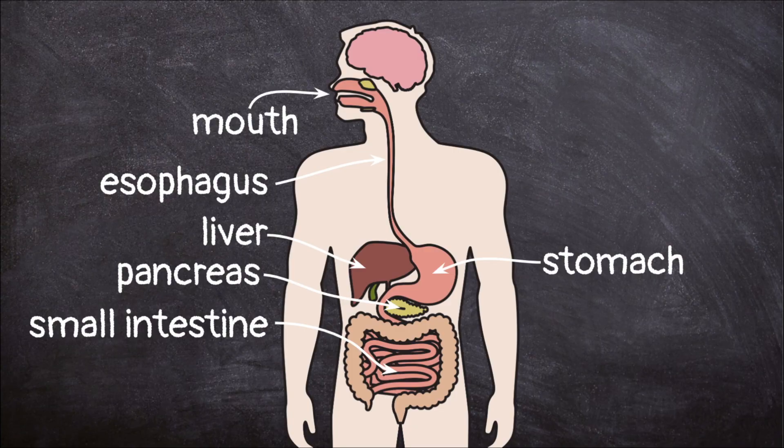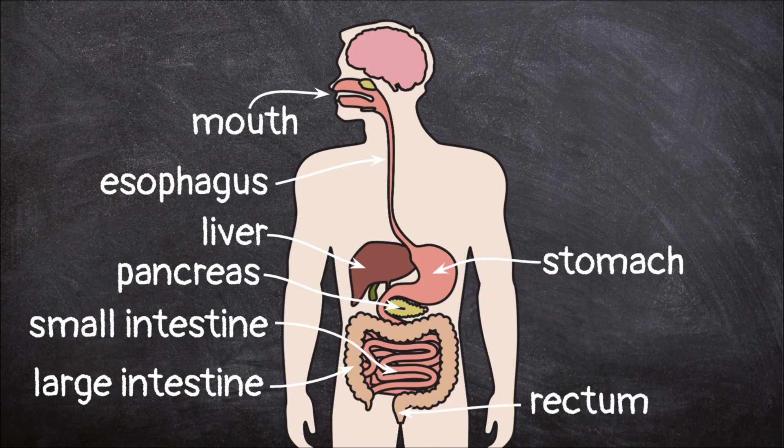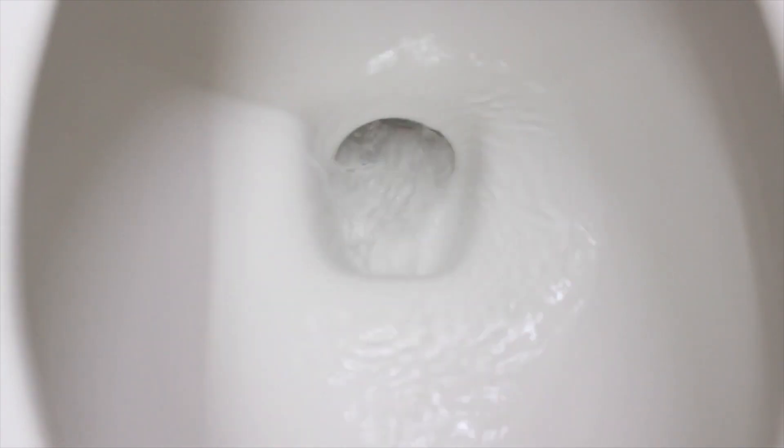Any parts of the food that aren't absorbed into our blood pass on to the large intestine. These leftovers are not useful to our body, so we have to get rid of them. The large intestine absorbs any water left in the digested food, then sends it to the rectum where it leaves the body as waste.